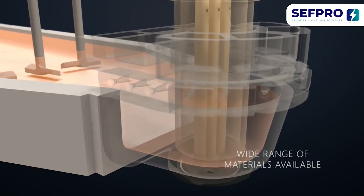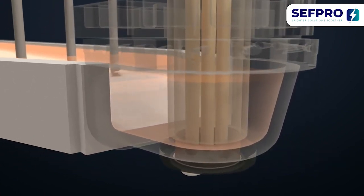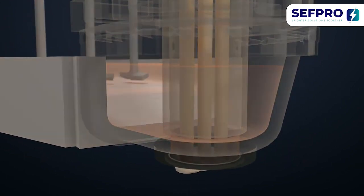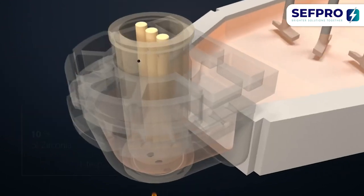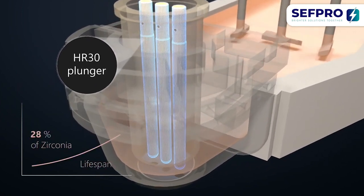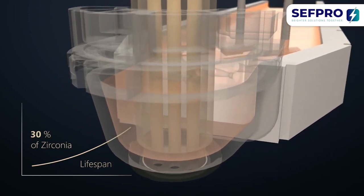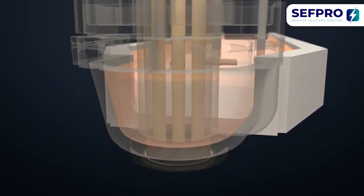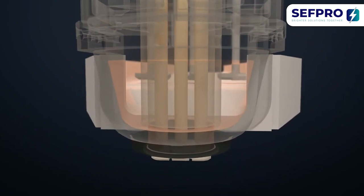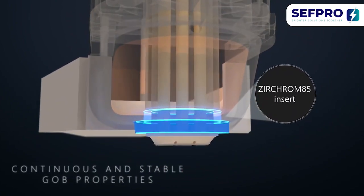CephPro's wide range of chemistry is an asset to answer each and every production challenge, even the harshest ones. Our expendables, made of 10-30% zirconia content, benefit from a significantly extended lifespan and a reduced maintenance frequency. Even the highest pull rate can be reached thanks to our Zircrom insert, which guarantees stable gob properties.